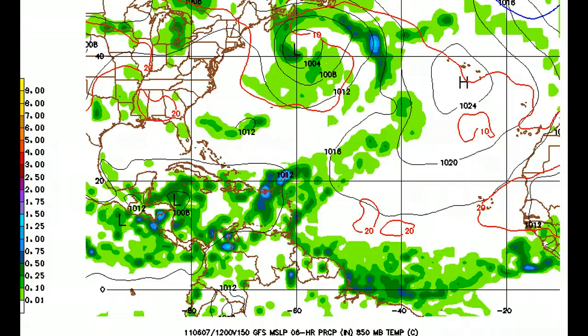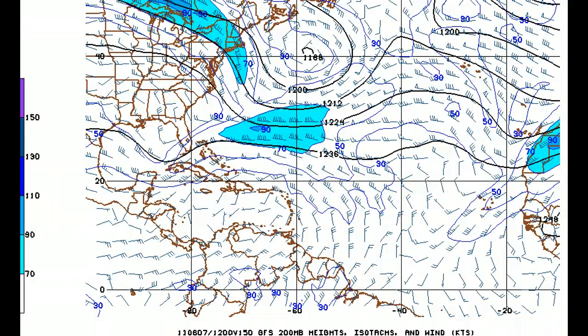Looking at the models real quick — GFS for Tuesday next week shows a weak system in the western Caribbean and here's our trough in the western Atlantic. Looking at the shear at the same time on the GFS, you can see still strong wind shear just to its north, and that's really going to deter this system from getting real strong in a quick fashion.